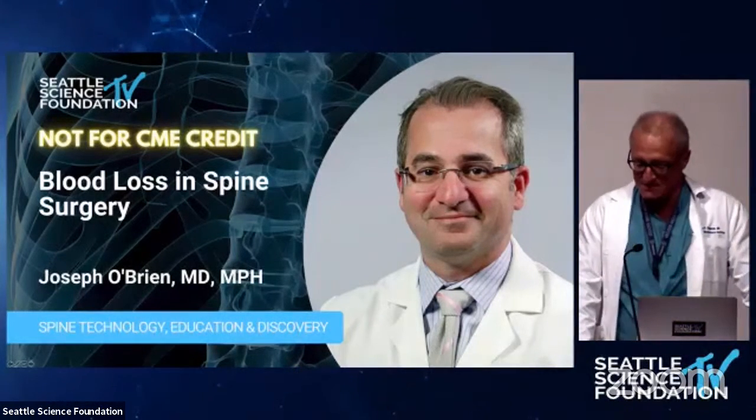We have a great visiting professor today: Dr. Joseph O'Brien, an MD, MPH. He graduated at Vanderbilt and George Washington University, completed his residency at Johns Hopkins, and now works at GWU as an associate professor in orthopedic surgery. He'll talk about aspects of blood loss in spine surgery. I'd like to congratulate and thank our corporate sponsor, Baxter Medical, for having supported this.